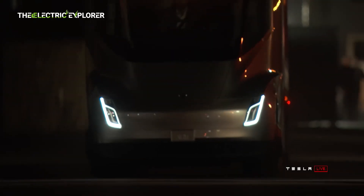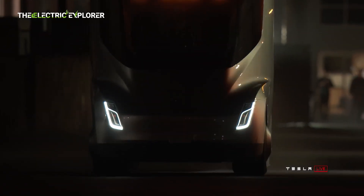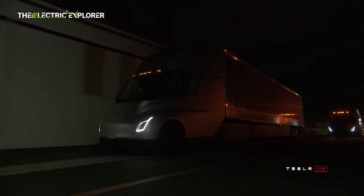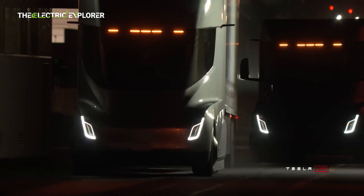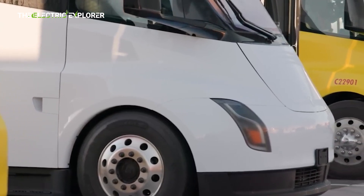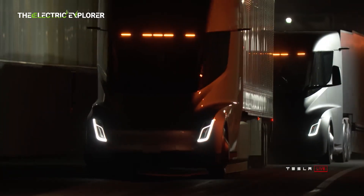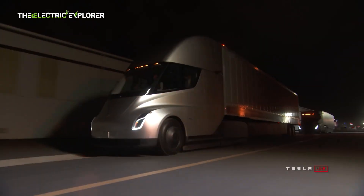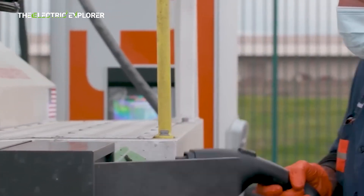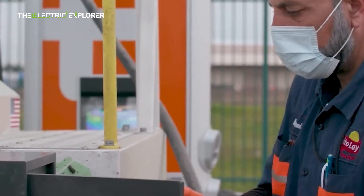Priestley highlighted that the Semi achieves an impressive 95% uptime, including periods allocated for service and maintenance. This level of reliability means the electric big rig can effectively replace a diesel Class 8 truck on a one-for-one basis. The Semi is designed to cover up to 1,000 miles in a single day, facilitated by several high-speed charging sessions, aligning with the rigorous demands of long-distance freight transport.